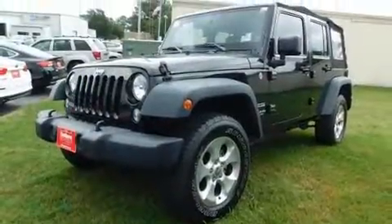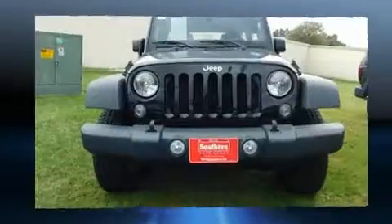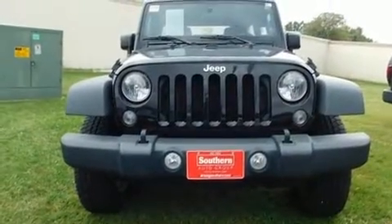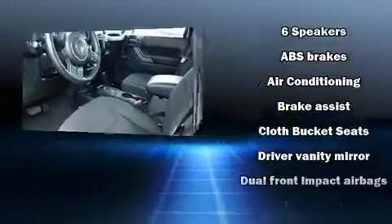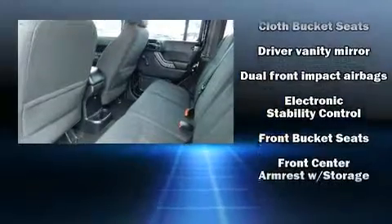Jeep also prioritized safety and security with features such as dual front impact airbags with occupant sensing airbag, integrated rollover protection, traction control, brake assist, and ignition disabling.